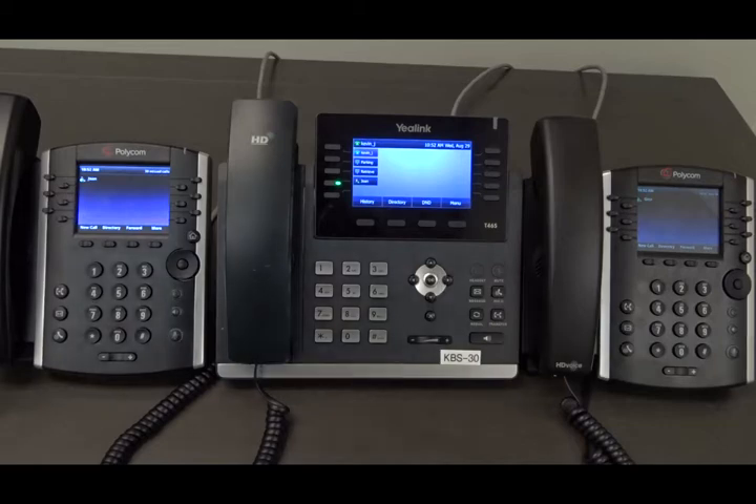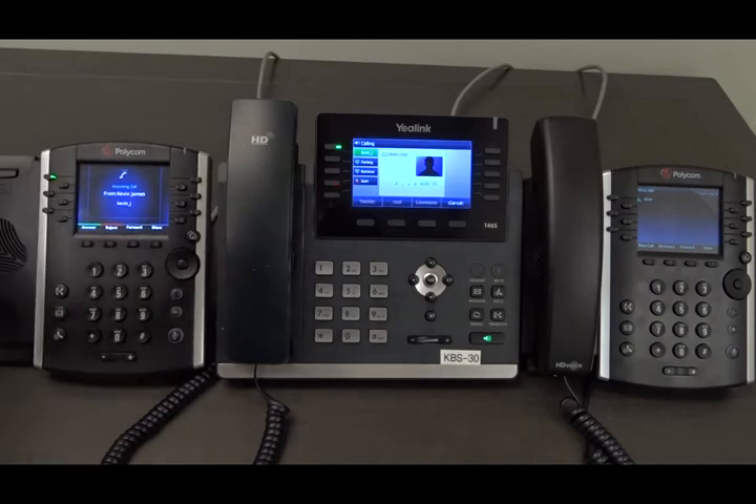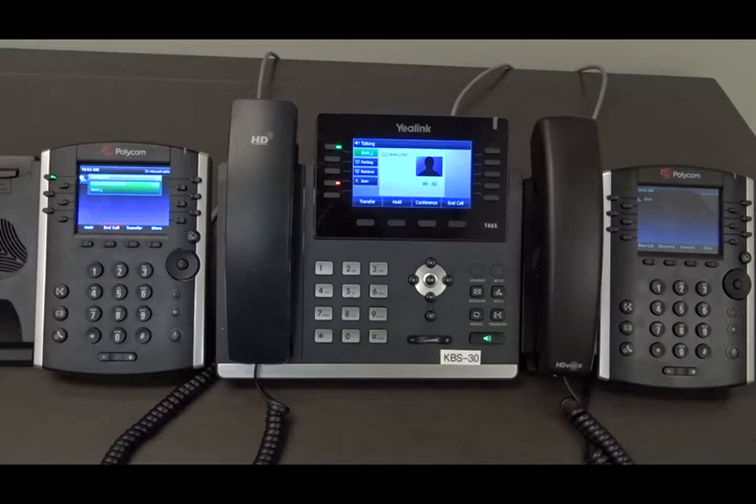Now if we press the line key, that will speed dial Joan's number, and we'll place the call to Joan.